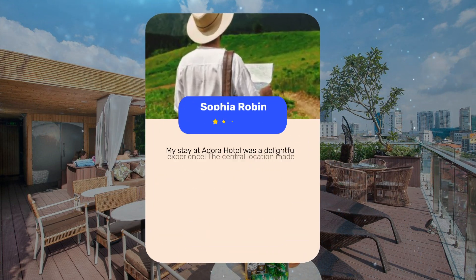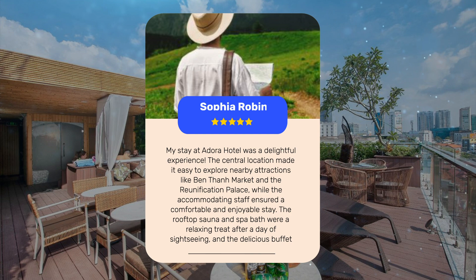My stay at Adora Hotel was a delightful experience. The central location made it easy to explore nearby attractions like Ben Thanh Market and the Reunification Palace, while the accommodating staff ensured a comfortable and enjoyable stay. The rooftop sauna and spa bath were a relaxing treat after a day of sightseeing, and the delicious buffet breakfast at the restaurant was the perfect way to start each morning.